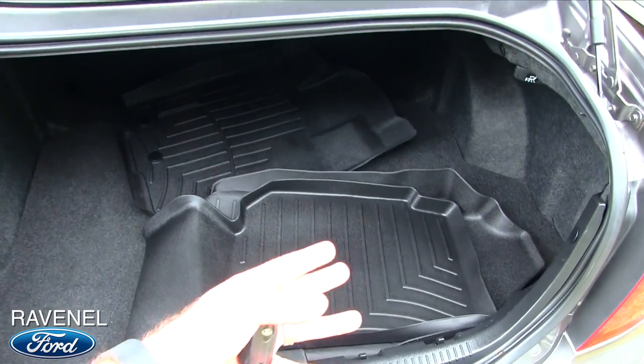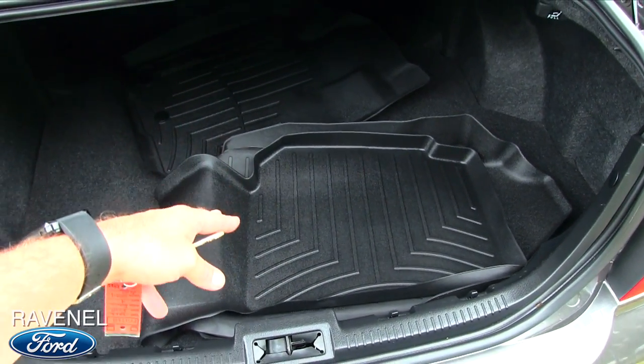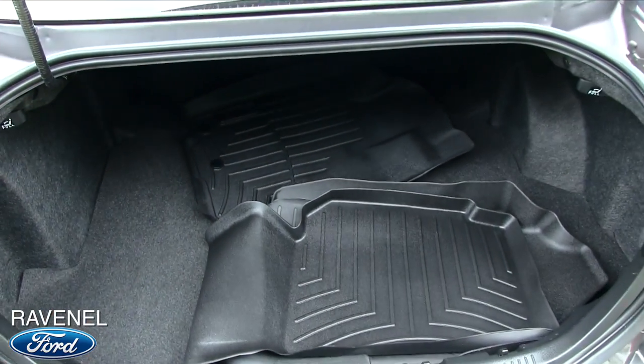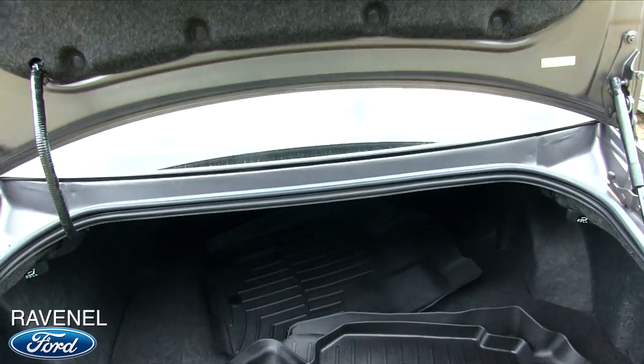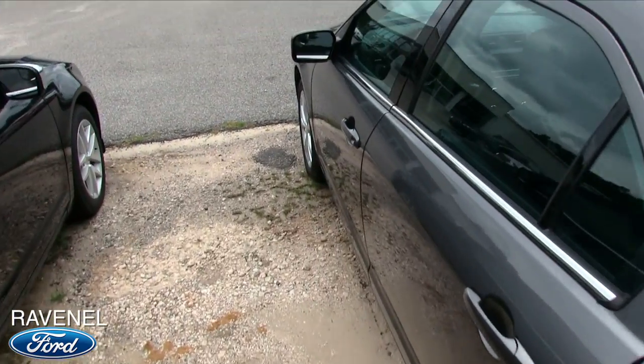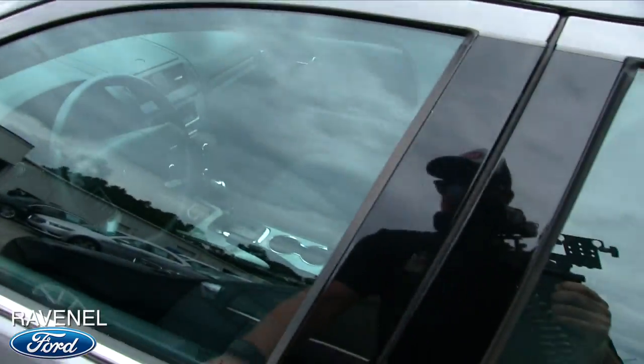It does have the all-season WeatherTech floor mats, which are a pretty expensive item to buy separately — nice to have. Those look brand spanking new. Let's take a look at the interior and see what we've got going on in here.